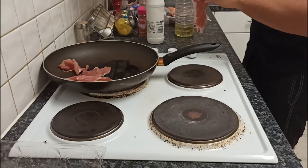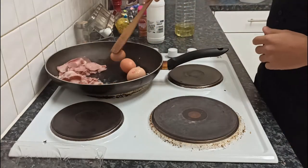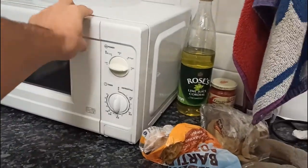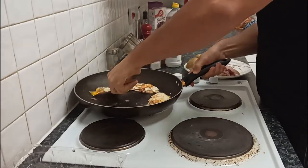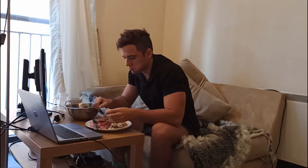I throw bacon on the pan and a few eggs as well. I feel a bit lazy to bake the potatoes, so I just microwave them. I put all the food together and take the red cabbage salad from yesterday. Now I can eat, relax and watch some funny stuff on YouTube for the next 30 minutes.